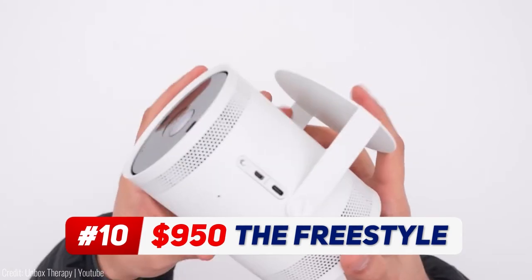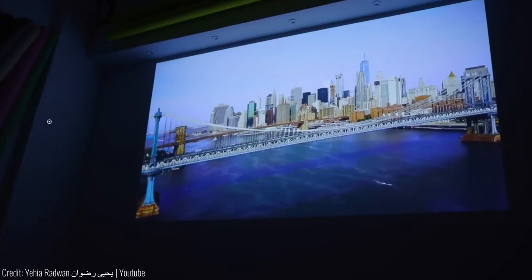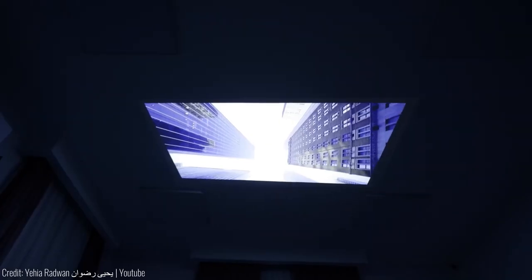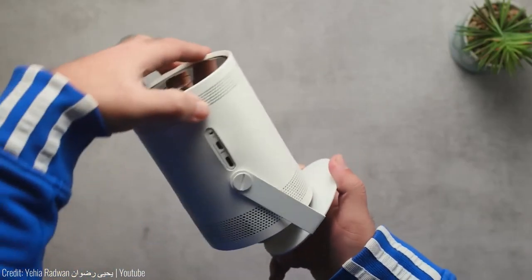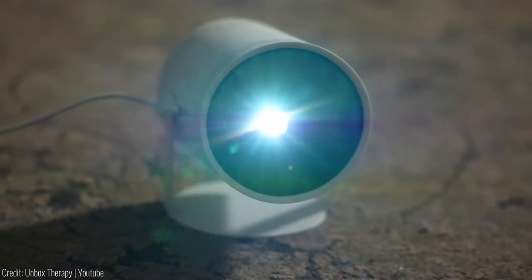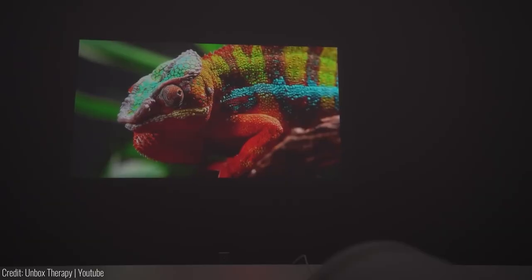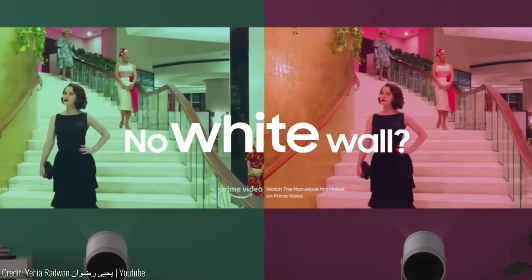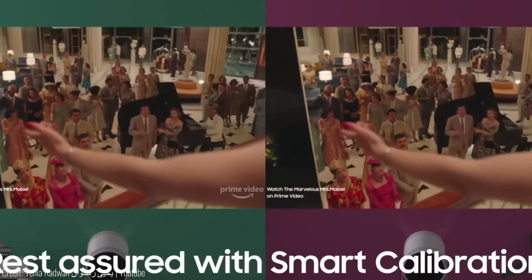This flexible projector lets you create a screen of up to 100 inches on any flat surface, be it a wall or even the ceiling. With its easy tilt and auto levelling features, you can find the perfect viewing angle anywhere. The Freestyle automatically corrects skewed images and focuses for a sharp, clear picture in seconds. It optimises projection based on wall colour, ensuring an immersive experience.